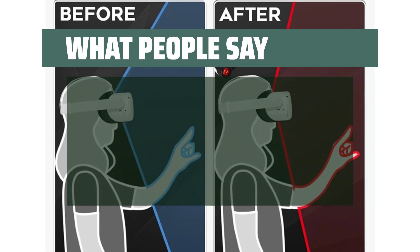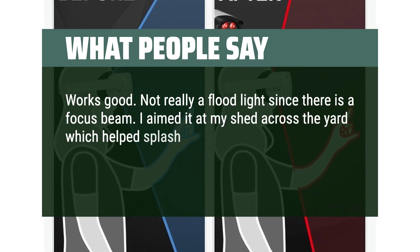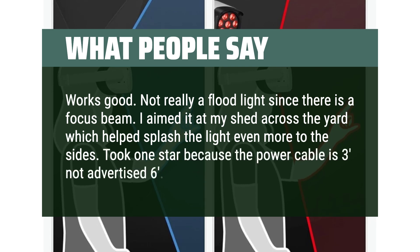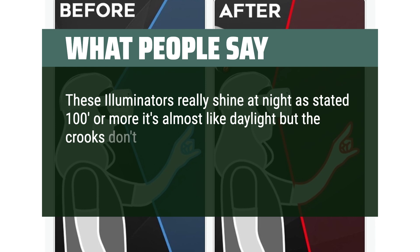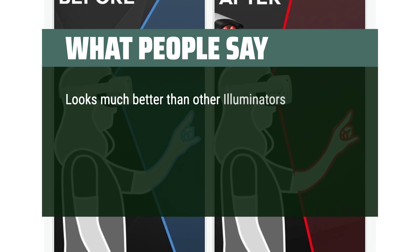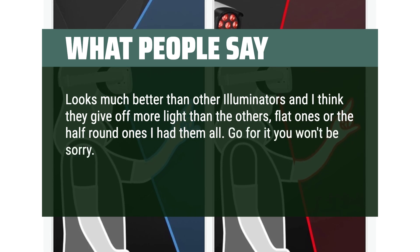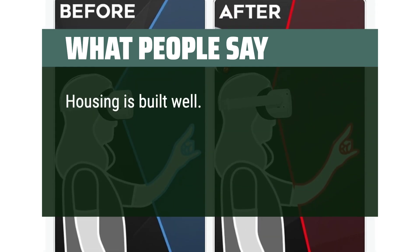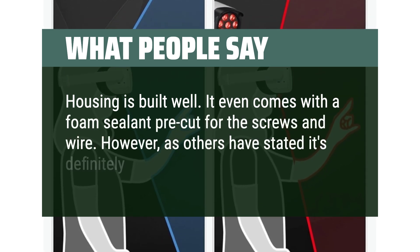What people say: Works good. Not really a flood light since there is a focus beam — I aimed it at my shed across the yard, which helped splash the light even more to the sides. Took one star because the power cable is 3 feet, not the advertised 6. These illuminators really shine at night — as stated, 100 feet or more, it's almost like daylight, but the crooks don't see that, and they match the white soffits under the roof — looks very professional. Looks much better than other illuminators and gives off more light than the flat or half-round ones. Go for it, you won't be sorry. Housing is built well — it even comes with a foam sealant pre-cut for the screws and wire. However, as others have stated, it's definitely not a flood light.